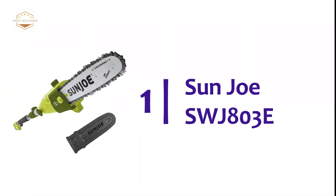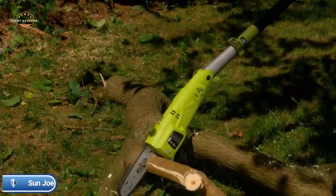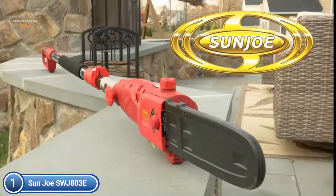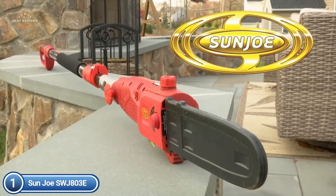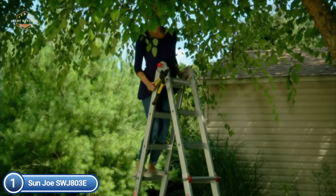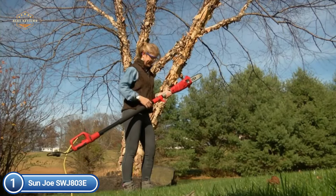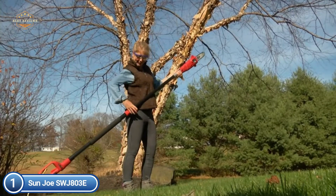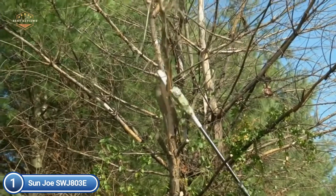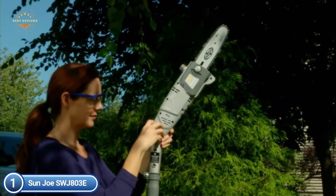The top pick on our list: Sunjo SWJ803E. Take care of those difficult-to-reach branches easily. This pole chainsaw reduces the risk and stress of trimming overgrown trees. Standing on solid ground, adjust the telescoping pole for a maximum reach of 14 feet overhead. With a powerful 8-amp motor, the multi-angle head is able to handle the toughest tree limbs up to 9.5 inches thick. It comes with a sturdy 10-inch Oregon chain and bar that has an auto-oiler feature to keep the chain and bar lubricated during usage.